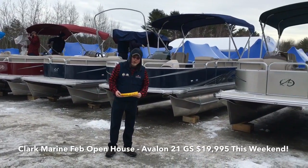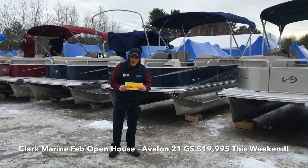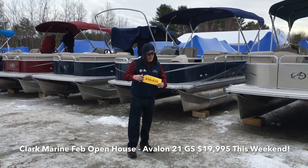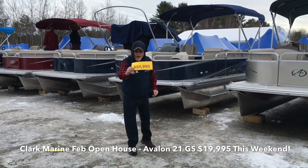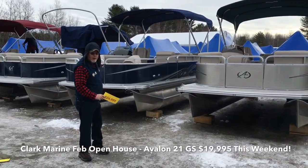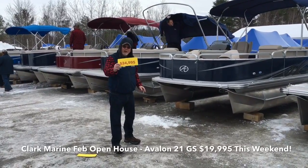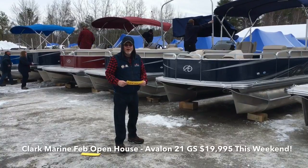Avalon right here — Avalon 21GS. Best boat we've sold in a number of years. Our most popular model. MSRP $30,876. Not today. $26,830 is what it's going to be at the boat show. Today only: $24,995. I got burgundy, I got champagne, I got blue, I got black. I got a fish model right here — $24,995 for an Avalon GSA 2017. Come spend your money with Clark Marine. Get the most for your money right now.